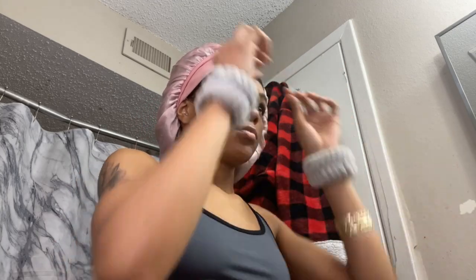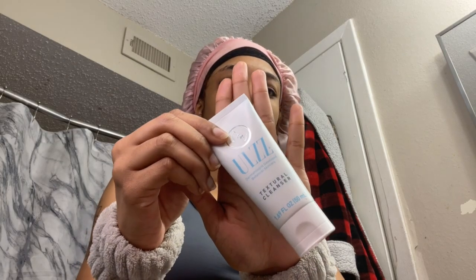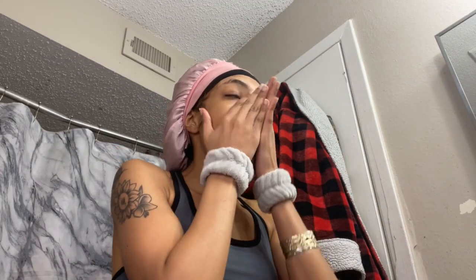As you can tell, I am going ahead and showing y'all how I achieve my glassy skin. Everybody is on TikTok raving about how to get glassy skin, everybody's showing different products, but I just want to show y'all my specific routine that I do whenever I'm trying to achieve that glassy skin look.